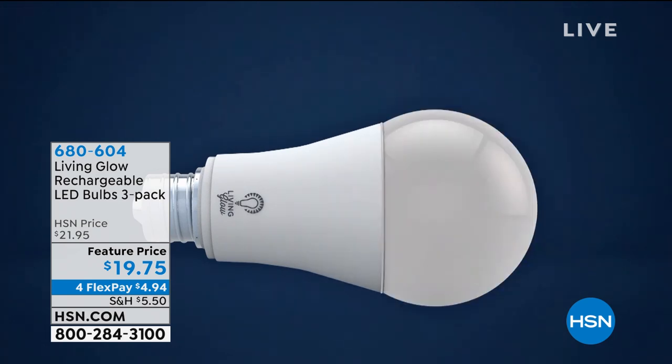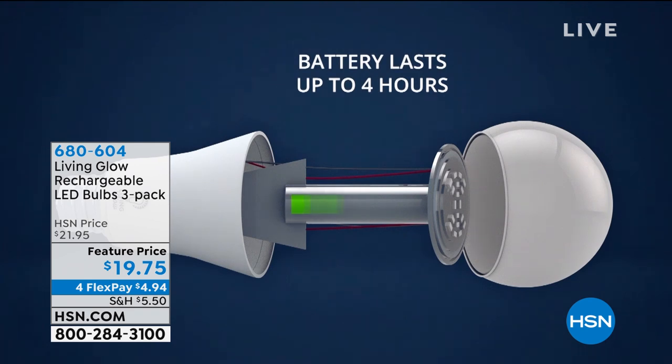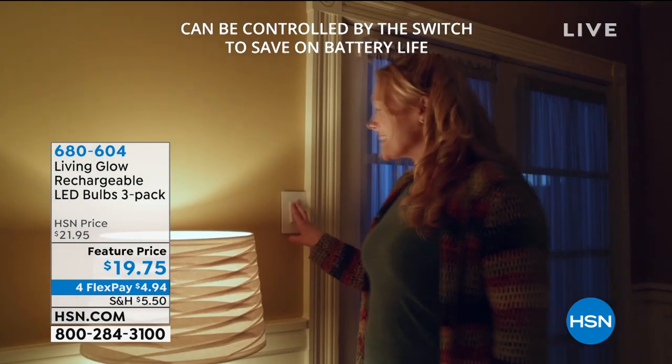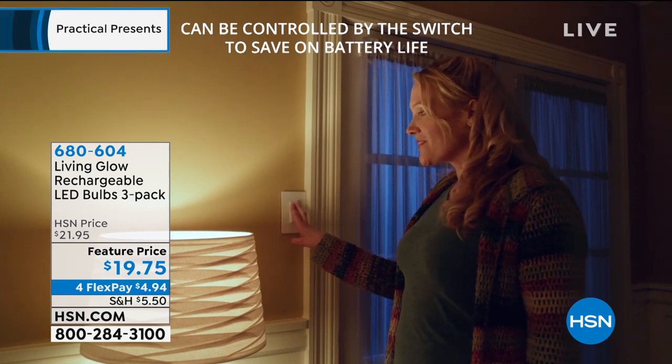Check this out — this is the Living Glow Rechargeable LED Bulbs. You plug this in like you would any other bulb in the house, put it anywhere you would usually put a light bulb, and if the power goes out, this light goes on. We're offering a three-pack tonight for just less than $20. That's all coming up in just a few moments — a fantastic way to go into the winter season and be prepared for any emergency with those LED bulbs.